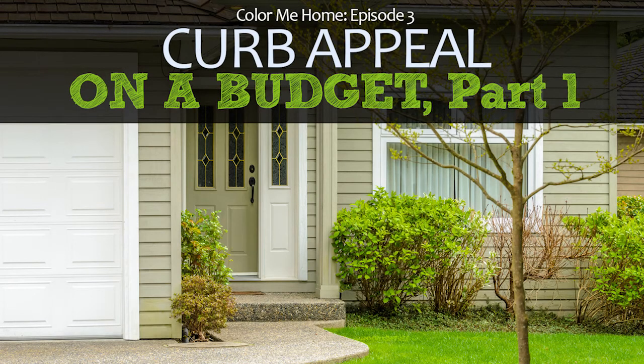Welcome to Color Me Home, a podcast about paint, decorating, home improvement, creative projects, and pretty much whatever else comes up in the conversation. I'm Dan, and I'm Betsy. Thanks for tuning in to today's episode. We're going to talk about quick projects designed to help you increase the curb appeal of your home with very little expense, which is what we all love.